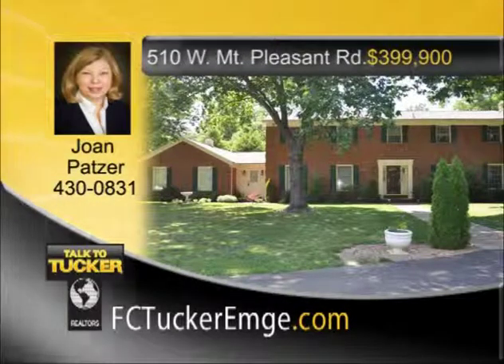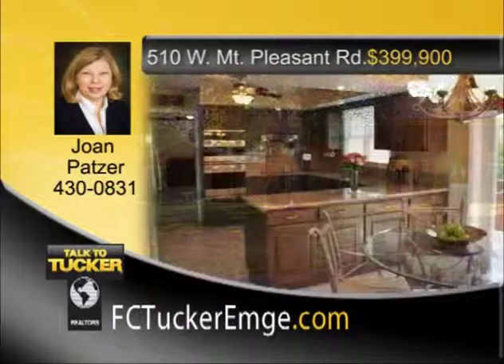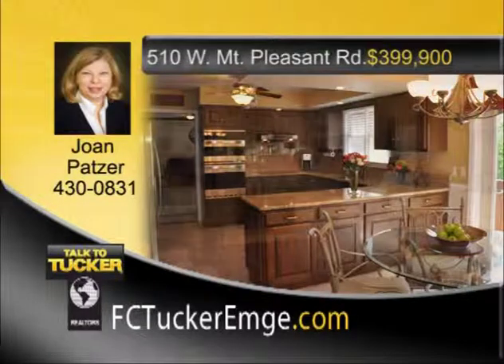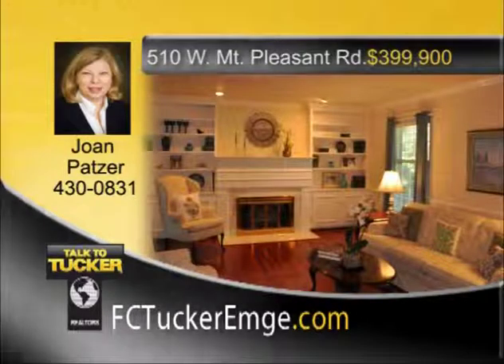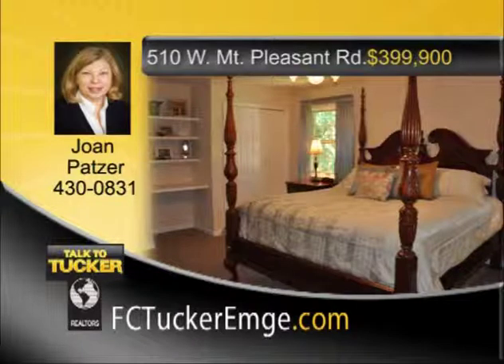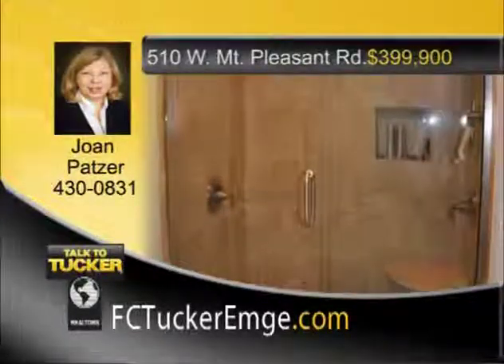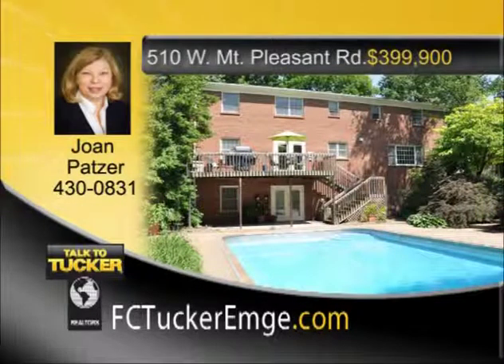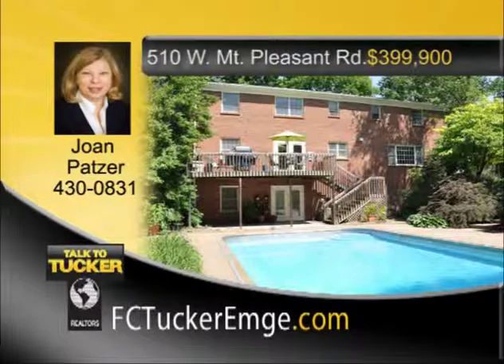Surrounded by five acres of beautiful gardens and landscaping, this updated and remodeled two-story brick home showcases classic timeless style, superior workmanship, and quality. There are six bedrooms, four full and two half baths. The spacious kitchen features granite countertops, stainless appliances, and quality cabinetry. Brazilian hardwood floor graces the formal living room, dining room, office, and other rooms, as well as new carpet in the family room and master bedroom. There is a first floor bedroom with a full bath, currently used as an office. Updated features include a remodeled master bathroom with ceramic tiled shower, double shower heads, and frameless glass door. The home has a walkout basement with a huge finished recreation area, gas log fireplace, a half bath, and an extra large workshop area. The lush fenced-in backyard features an in-ground swimming pool with automatic cover. The home offers storage space galore and a three-car garage. Talk to Joan Patzer at 430-0831.